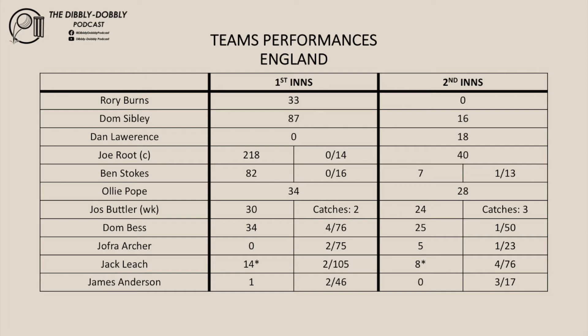Now for England's bowlers: Stokes took one wicket for the match. Bess took five wickets. Archer took three wickets. Leach took six wickets. And Anderson took five wickets for the match.